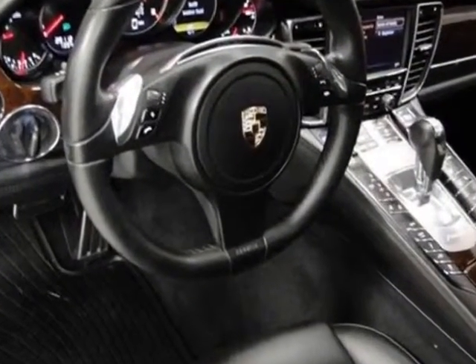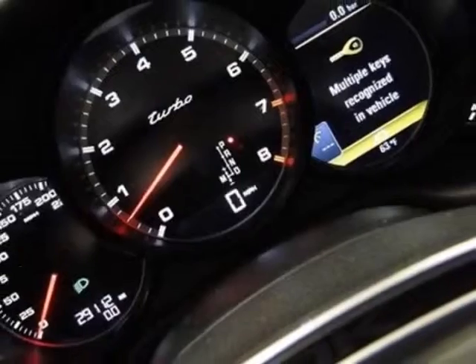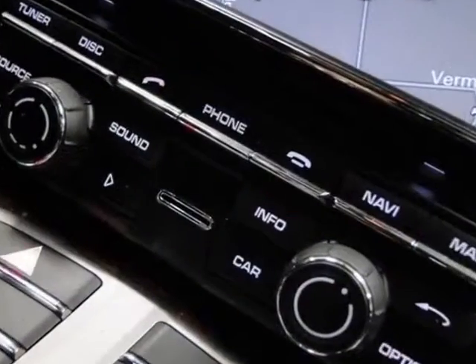This Panamera boasts a 4.8 liter engine and has a 7-speed automatic transmission. Additional options for this vehicle include the heated front and rear seats, front seat ventilation, and the front rear park assist with rear view camera.